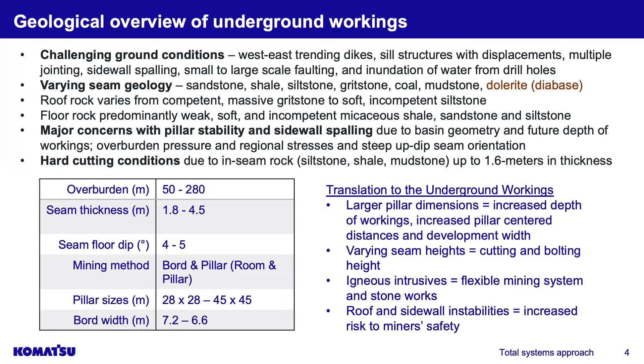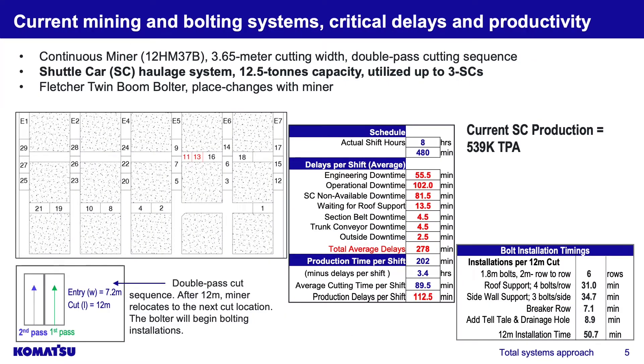There's also an inseam rock — siltstone, shell, mudstone — that can be up to 1.6 meters in thickness. On the left of the slide, the overburden shows the general permit parameters for development, with a translation to the underground working. There are larger pillars, various seam heights across multiple operations, igneous intrusives, and sidewall instabilities to deal with.